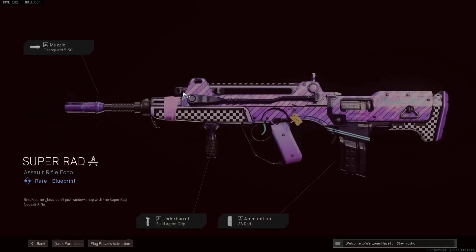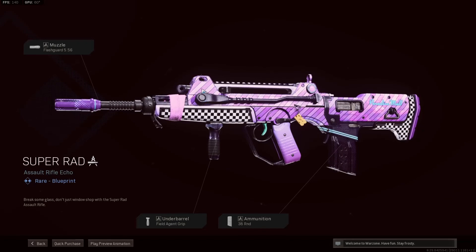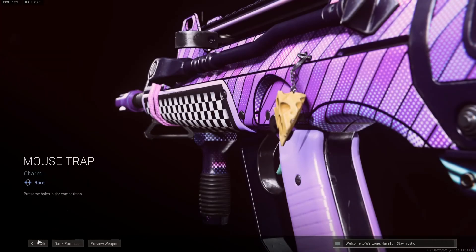This one comes with the Super Rad Thomas skin — it's probably the most 80s-looking skin we've seen in this game yet. The Thomas features the Flash Guard 556, the Field Agent Grip, and the 30-round mag for ammunition. It also comes with the Mouse Trap charm.